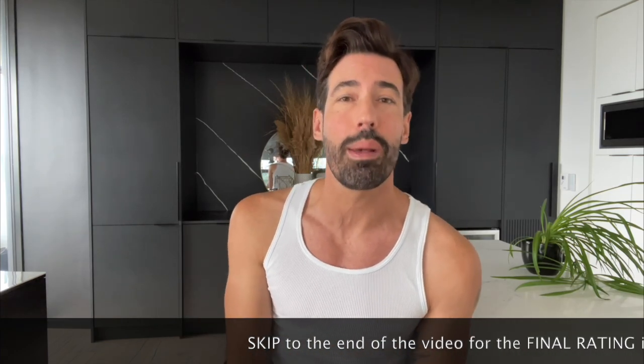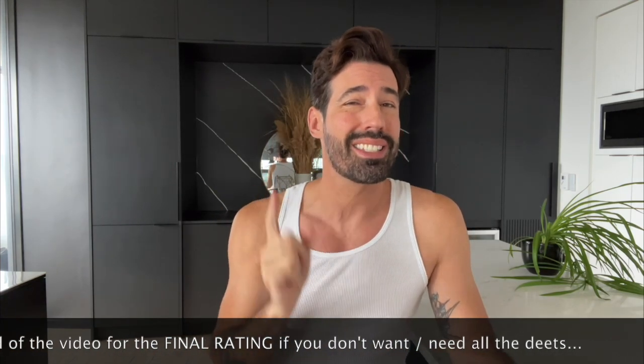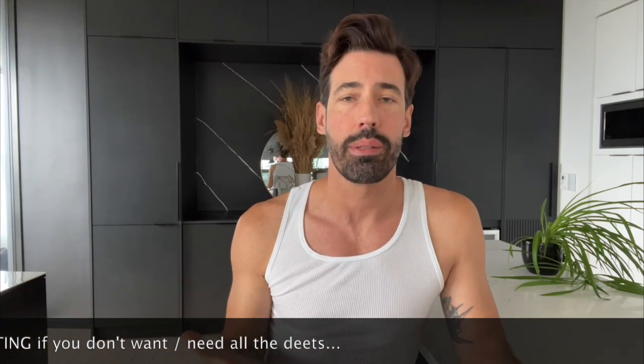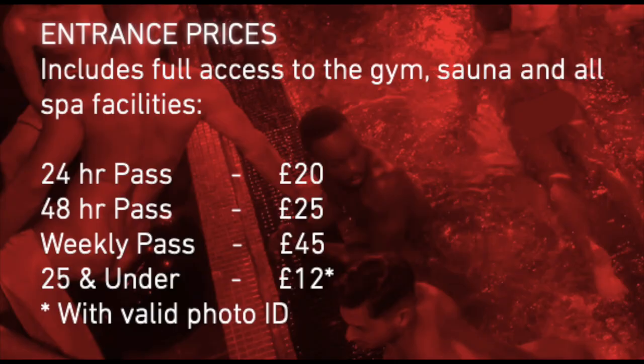All this information you can find on their website, SweatboxSoho.com. Sweatbox is open 24 hours a day, seven days a week. Basically how it works at Sweatbox, and how it works in most of these European saunas I'm discovering, is very different from the North American style. Here you're paying an entrance fee and you're getting use of the facilities. For a 24-hour pass it's 20 pounds, but then it says the maximum stay at any time is eight hours.